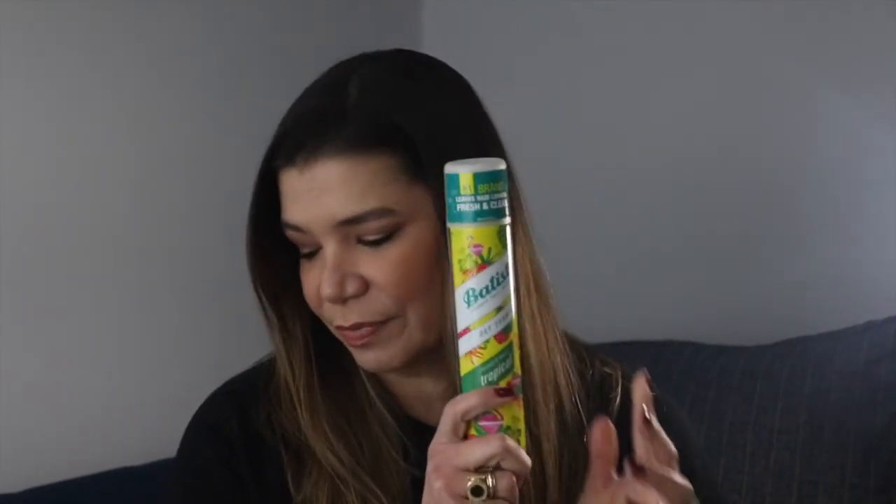The other hair product I used completely is the Batiste dry shampoo. It's one of my favorite brands of dry shampoo. This one is the tropical coconut and exotic tropical scent. I've tried many different scents and they all work well. They do leave a white cast on my hair, so I work to get that out. But it's really great for getting your hair to smell nice, getting the oil out, and making it look a little fresher.